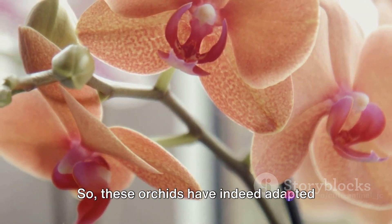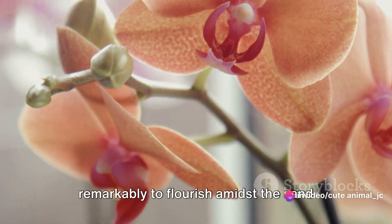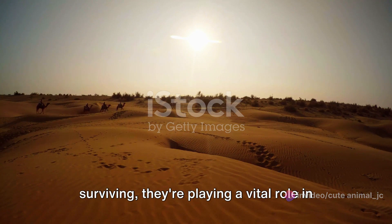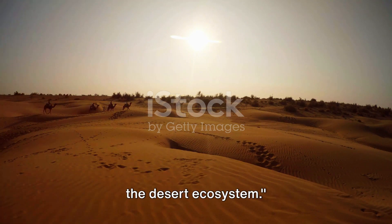So these orchids have indeed adapted remarkably to flourish amidst the sand dunes of Saudi Arabia. But these orchids are not just surviving — they're playing a vital role in the desert ecosystem.